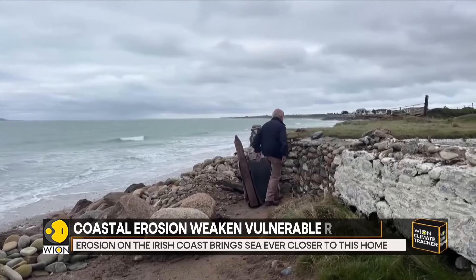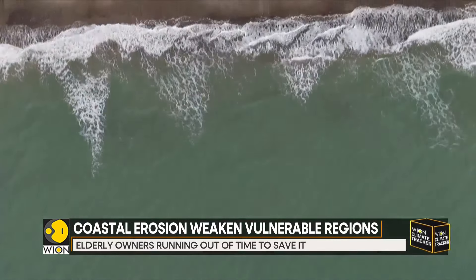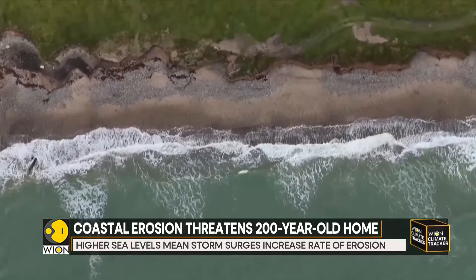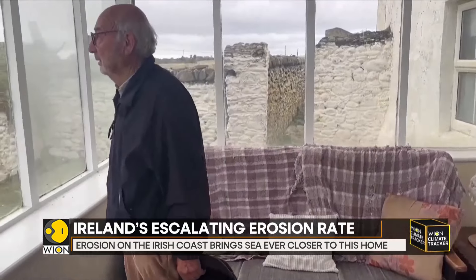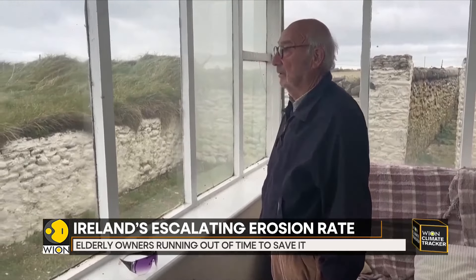Scientists at Maynooth University say that climate change plays a part. Their research on nearby coastal spots shows sea levels in the area have risen 8 inches since the 19th century. They say the higher sea levels mean storm surges increase the rate of erosion in places like Ballyhealy.